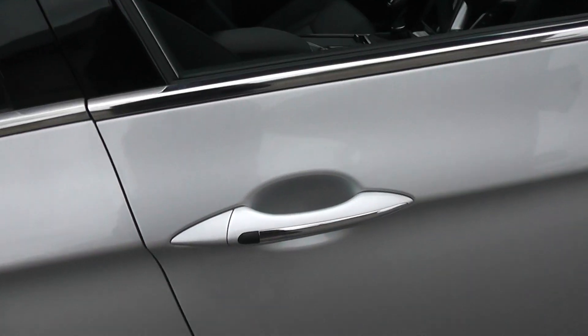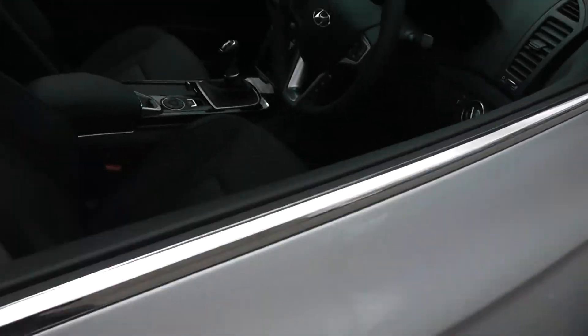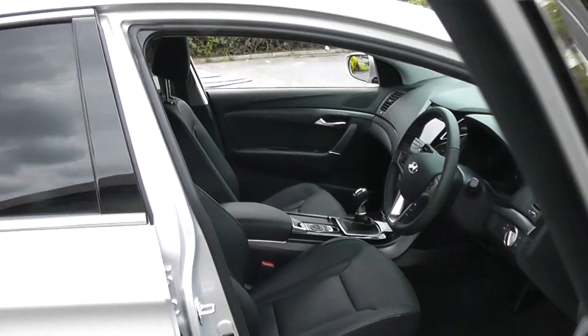The car comes with keyless entry. As long as you've got your key in your bag, you just press the button on the car and the door will open. It comes with electric door mirrors and it's got central locking.